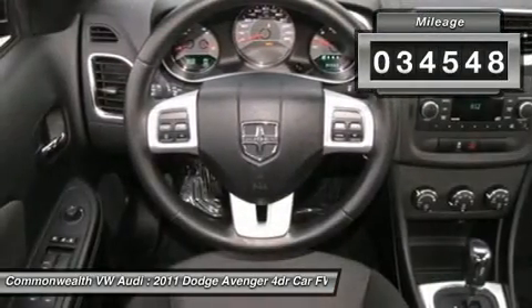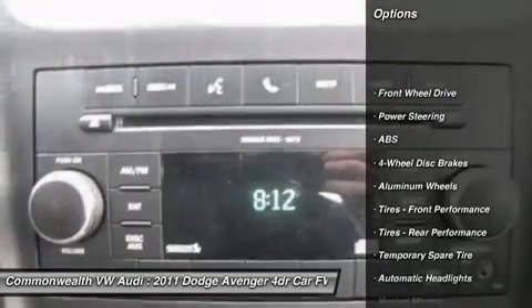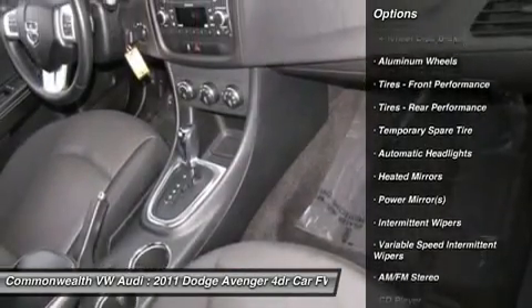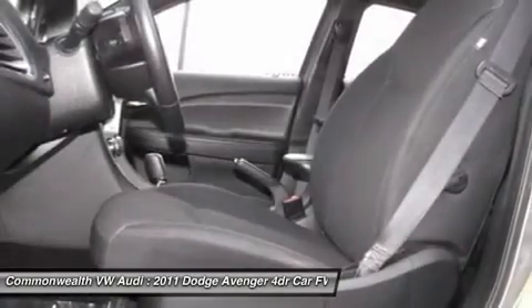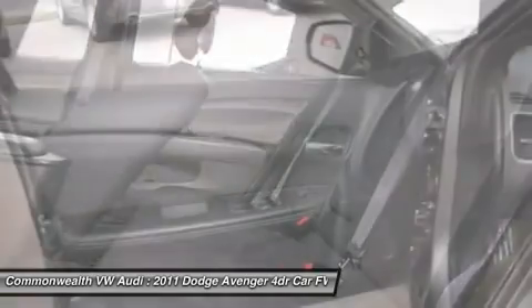Here are some of this vehicle's great options: traction control, steering wheel audio controls, anti-lock braking system, stability control, air conditioning, power steering, adjustable steering wheel, cruise control, aluminum wheels, and keyless entry.